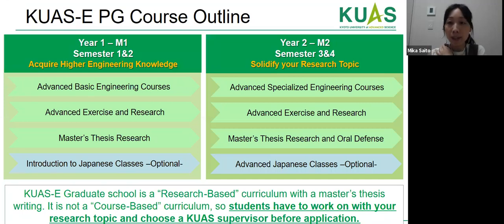For the postgraduate course, especially the master's program, the duration is two years. During the first year, students study advanced engineering courses with exercises, research, and master's thesis writing. Japanese classes are totally optional. In the second year, students continue with specialized engineering classes, exercise and research, culminating in a master's thesis and oral defense. Unlike the undergraduate program, postgraduate is more research-based, so students must choose a desired supervisor before the application period.